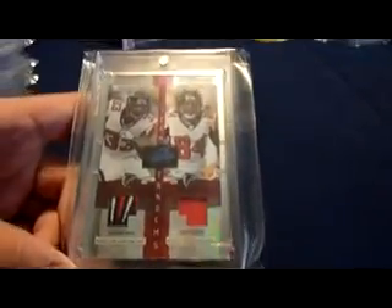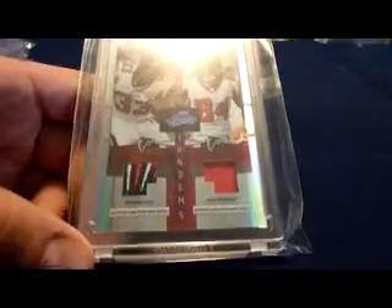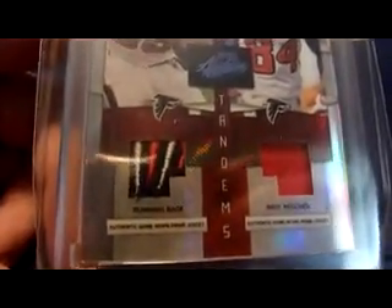Got this from IM140 — yo, what up, Ryan? 2009 Playoff Absolute Memorabilia dual patch — Michael Turner, Roddy White. Look at that, Falcon wing on the Turner, then you just get the red patch on the Roddy White. I don't have a nice Michael Turner patch, so thanks a lot Ryan. That is numbered 19 of 25.